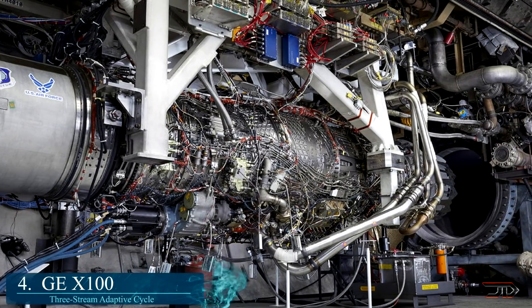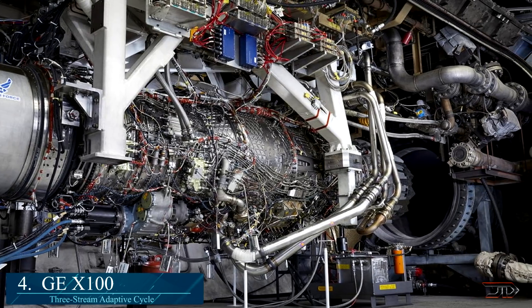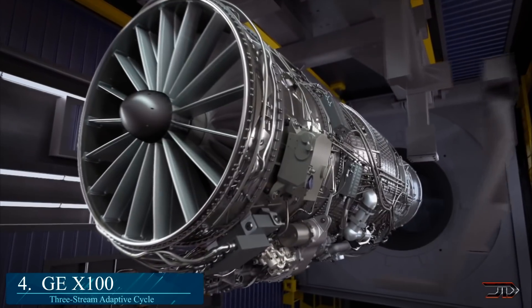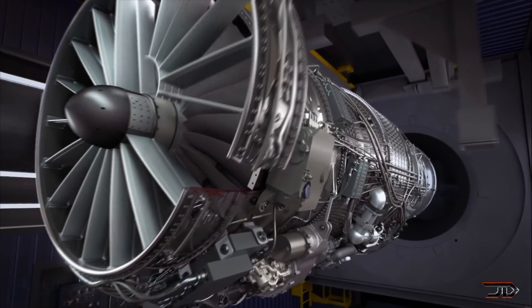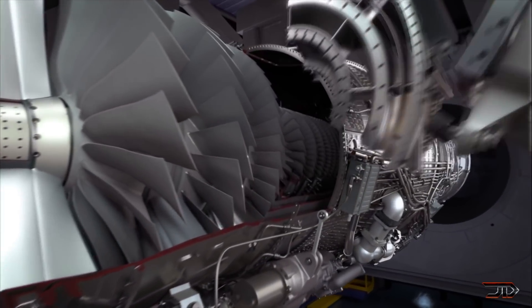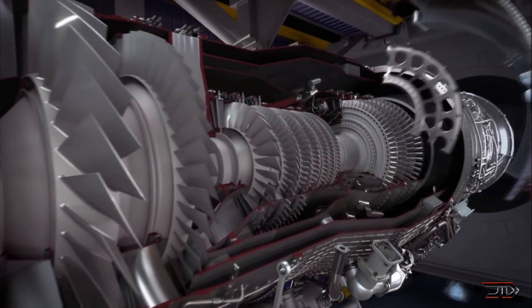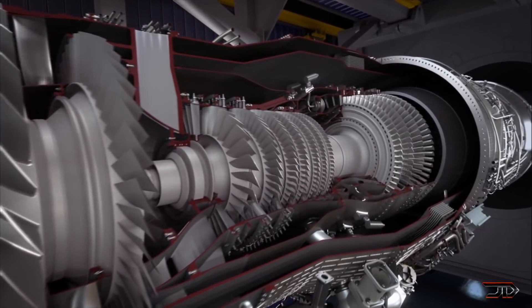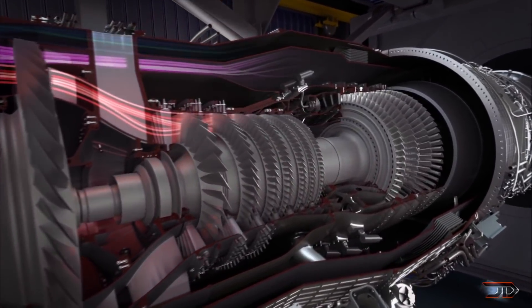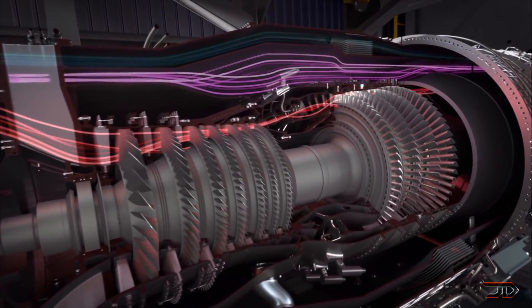At number 4, the X100 series. A new 3-stream adaptive cycle engine is being developed for next-generation fighter jets. It has the ability to adjust bypass ratio and fan pressures to increase either fuel efficiency or thrust, and it can do this by implementing a third bypass stream around the engine. This means it can control the amount of airflow into the core for more performance, or through this third stream for added fuel efficiency.